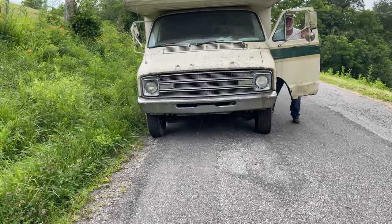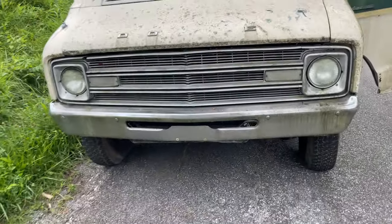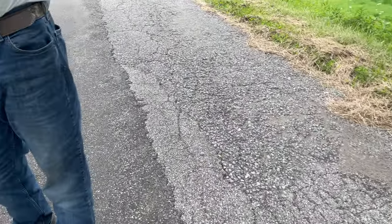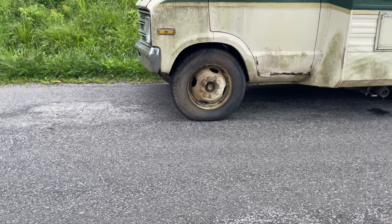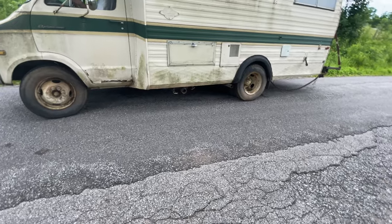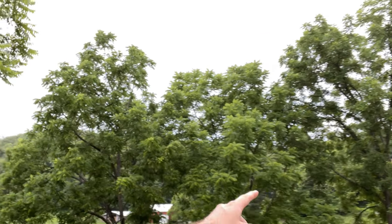It stalled but looks like we got it running again. We made it most of the way — we just have to go up one more hill, and at the top of that hill is where we're going to put this thing in its final resting place, at least for the immediate future. We're going to hook it up to the chain and tow it up this hill. We've got the chain hooked to the tow hitch and to the front frame — that chain is not going to break.